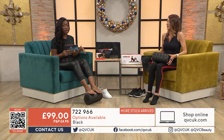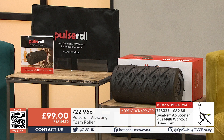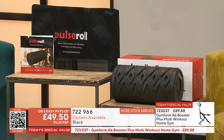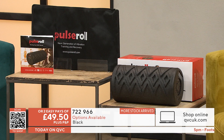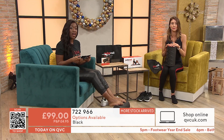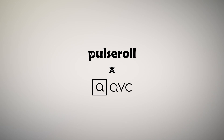You've got easy pays as well if you want to get this home. This is such a popular item — more stock has arrived, because it sold out completely when we first got it in November. You've got two easy pays of £49.50. Your item number is 722966, the Pulse Roll Vibrating Foam Roller. You've got four settings, one-touch, select from low to high — a really lovely piece of apparatus, easy to use. Thank you so much Charlotte, I'll be seeing you very soon. Bye-bye.